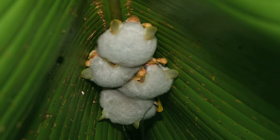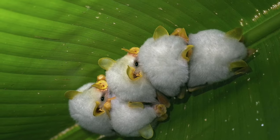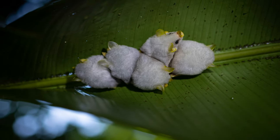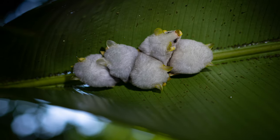In Honduran white bats, females join in with construction. Building tents is expensive work, especially for a tiny ball of fluff. Alone, it may take a week to build. But together, the bats can safely roost within two days.